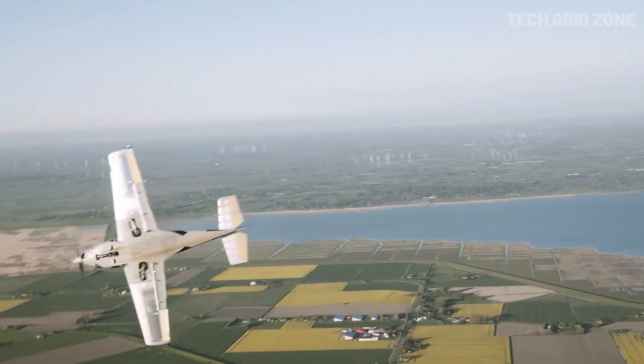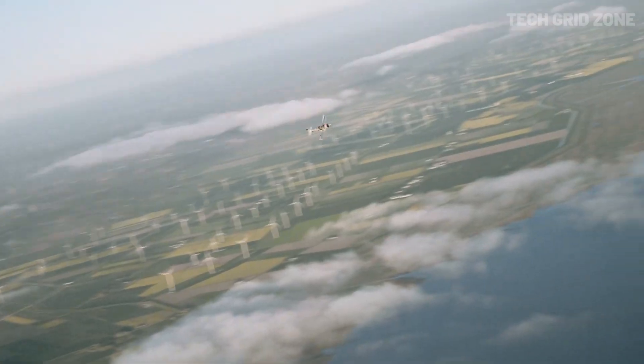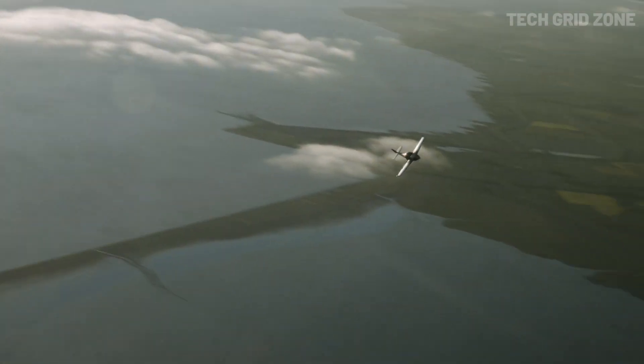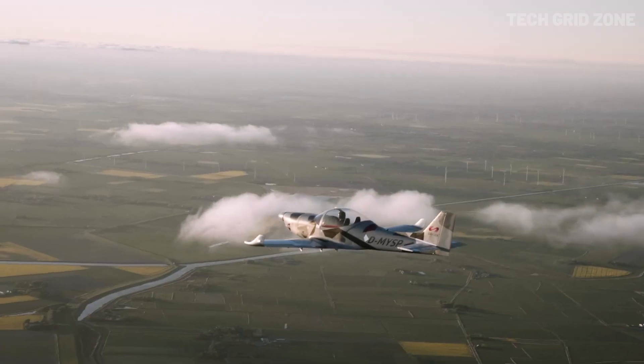Pilots can even control animated features like the canopy and baggage door via the digital interface. Designed for sporty performance, the Breezer Sport can also tow gliders up to 850 kilograms, proving its strength, versatility, and appeal to pilots seeking a refined yet powerful ultralight.